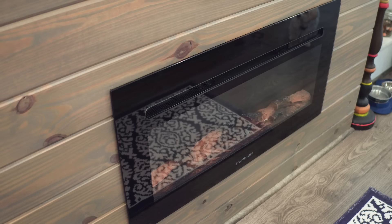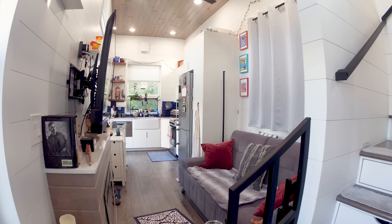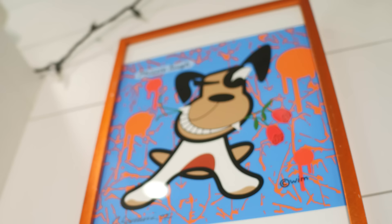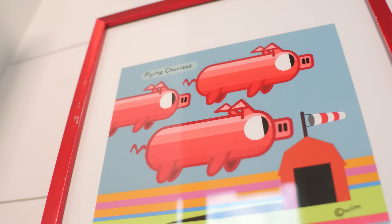I also love the fireplace, especially on cold mornings when we come down and have coffee. I turn on the fireplace and it just feels great — you're all cozy with a blanket and the fireplace going. The ambiance is awesome. When I lived in my house in Orlando, I had a lot of different artwork all over my walls, but I could only bring a certain amount. So these are one of my favorites — the top one is a dog, opportunity knocks, and this one is my favorite: flying chorizos.